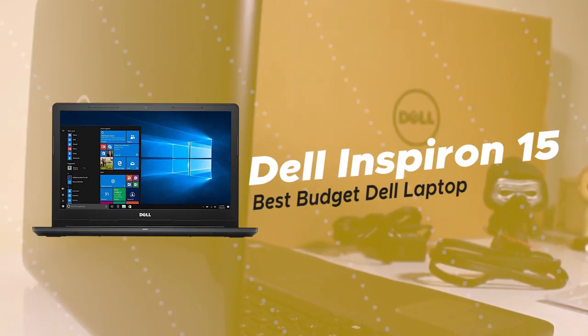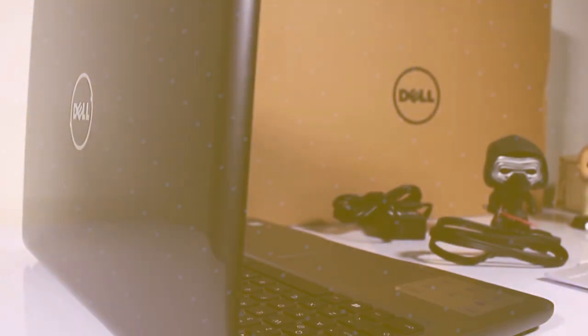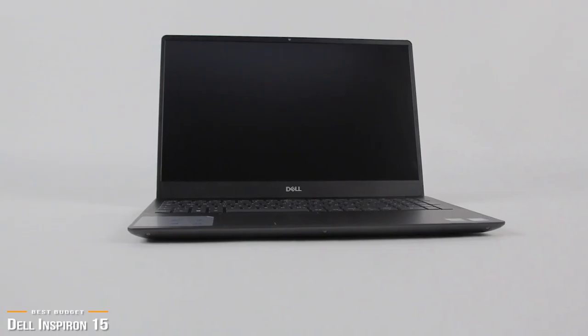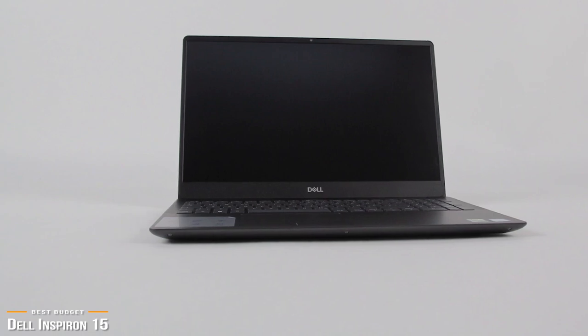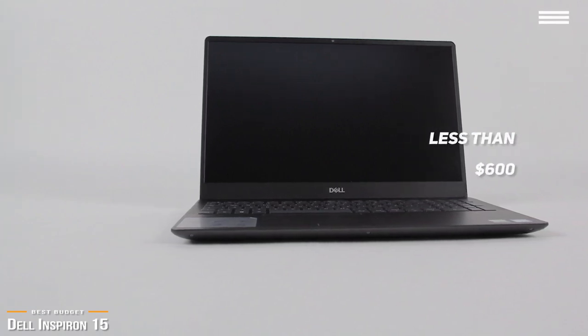We'll start by looking at the Dell Inspiron 15, our choice for best budget Dell laptop. The Dell Inspiron 15 is a great choice if you're on a budget, and it offers a variety of features that will satisfy most budget mainstream users. It comes at a price point that's less than $600 and presents excellent value for your buck.